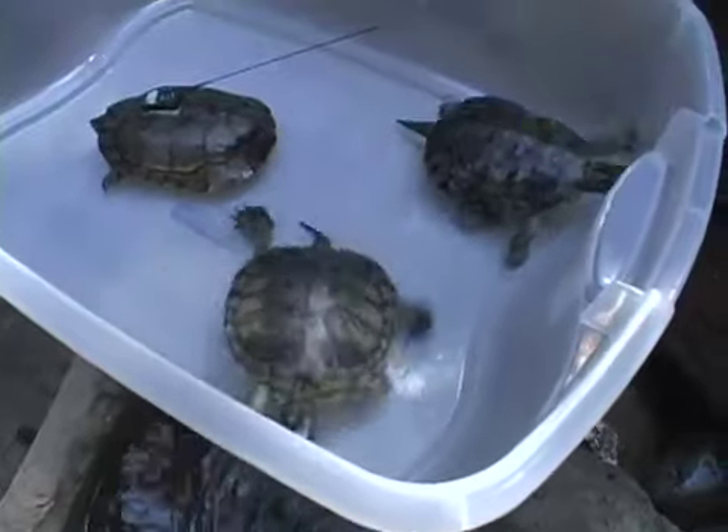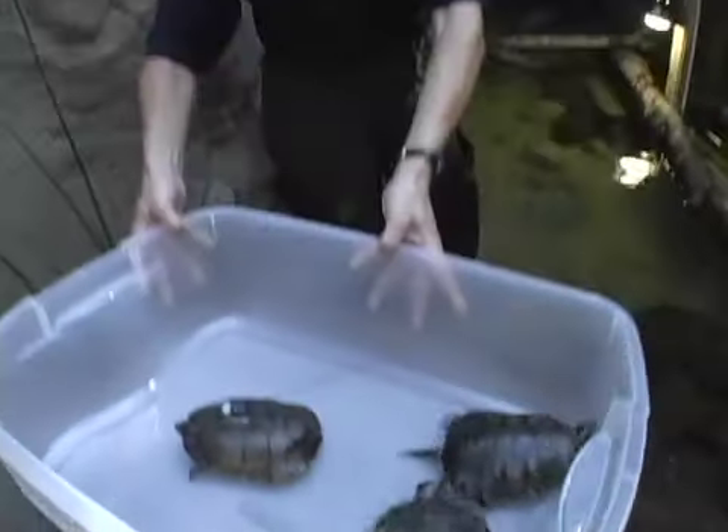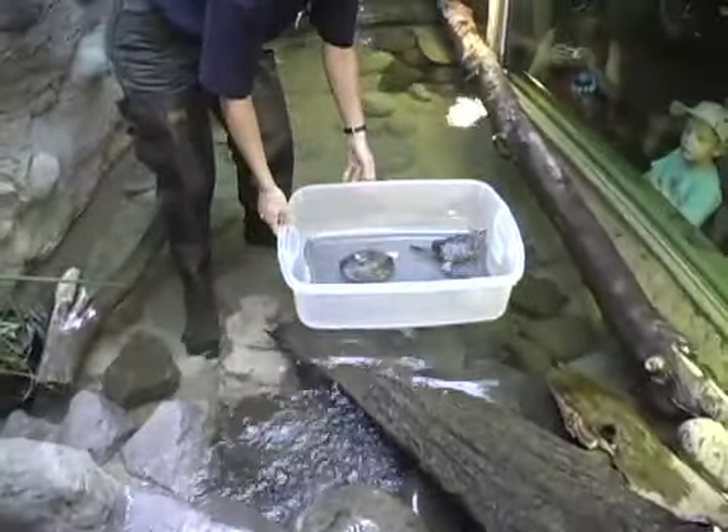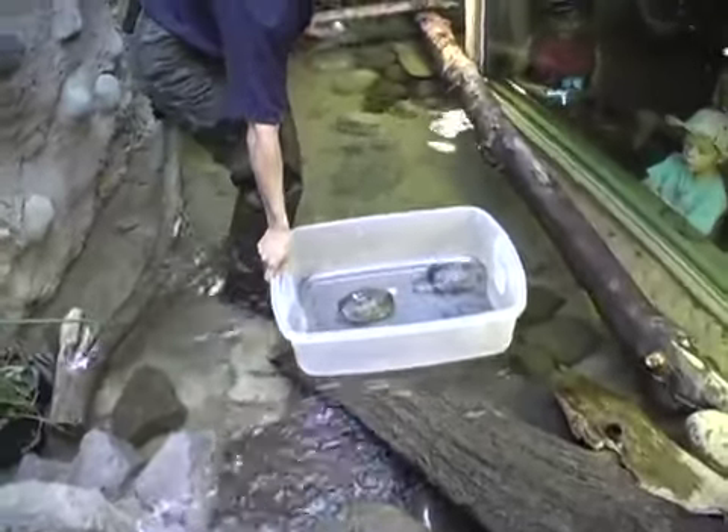These are our adult Western Pond Turtles that we've brought in for the new exhibit that's just adjacent to the conservation lab. The idea is to try to interpret the full circle of the Western Pond Turtle Conservation Program.